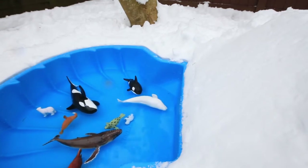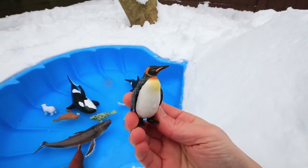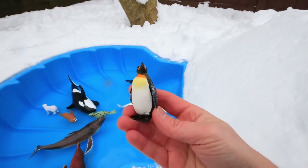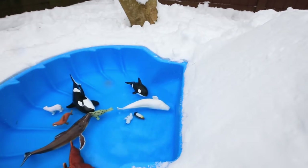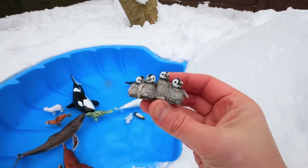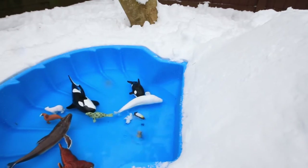Up next with his unique sliding style is the emperor penguin. And don't forget the baby penguins. Hi, Terry! Woo!